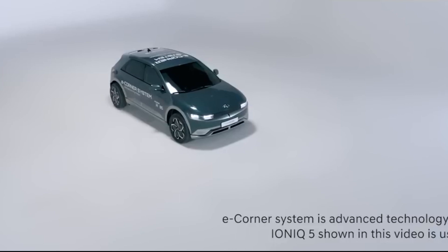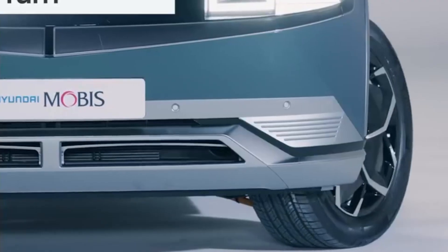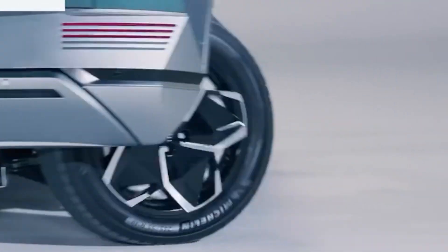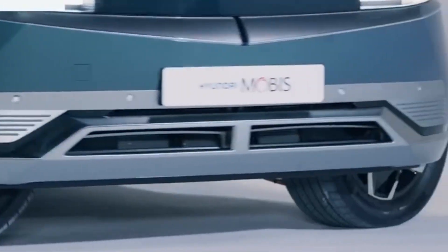Wondering when you'll be able to actually buy a Hyundai vehicle with this technology fitted? Seeing it in the Ionic 5 EV suggests the automaker is making good progress with the system, but it appears it'll be at least a couple more years before it hits the market, according to comments made by Hyundai in 2021.